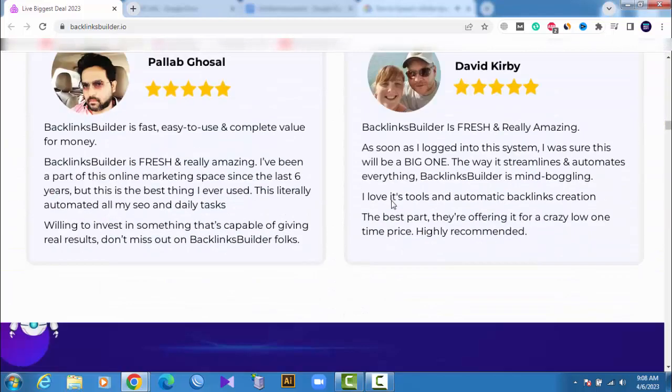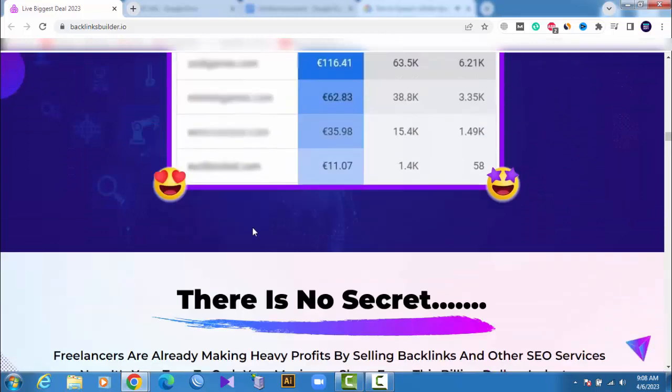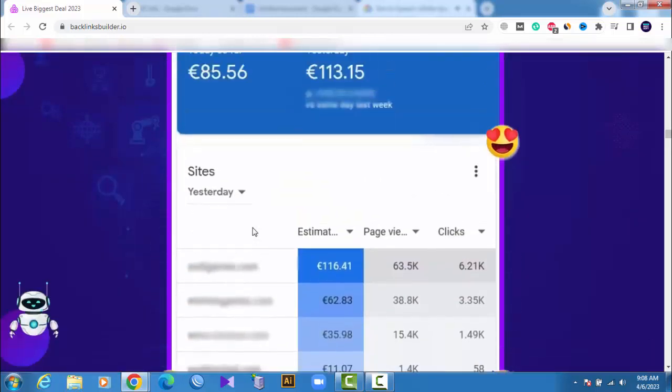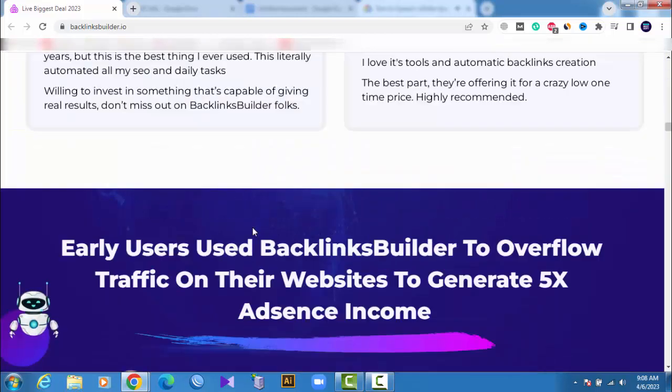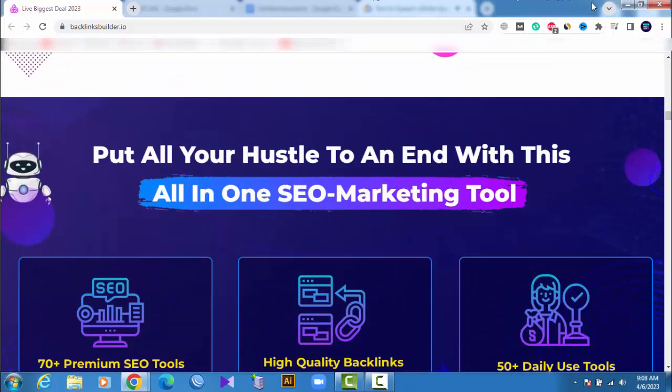Backlinks alone are selling at the rate of $200 to $500 — and you have much more to sell. Imagine the amount of money you can make. For more details, visit the link in the description. Thank you for watching.